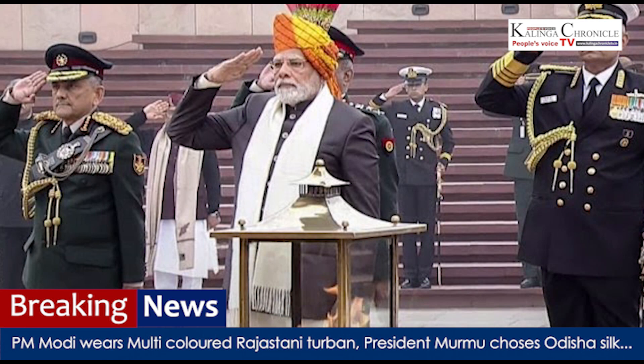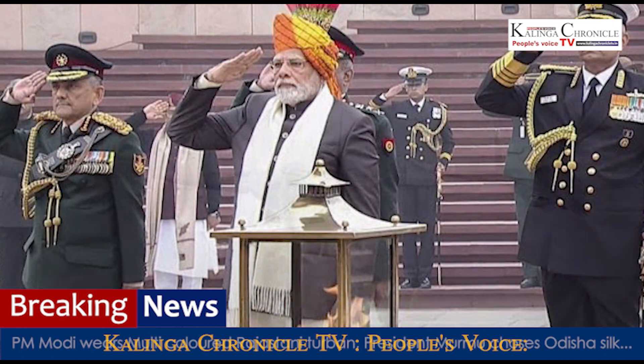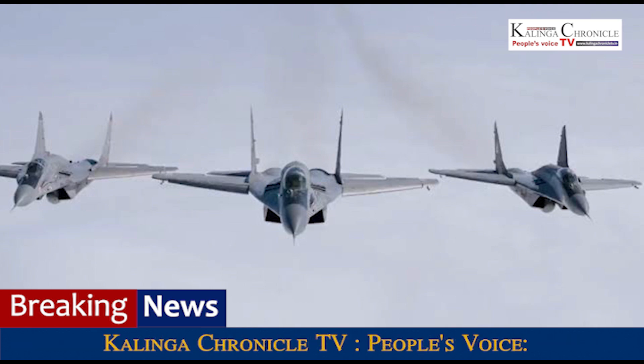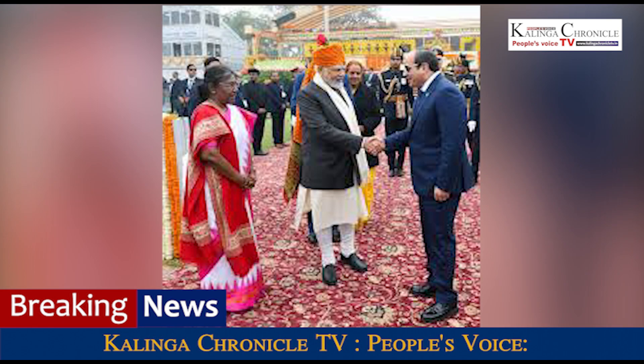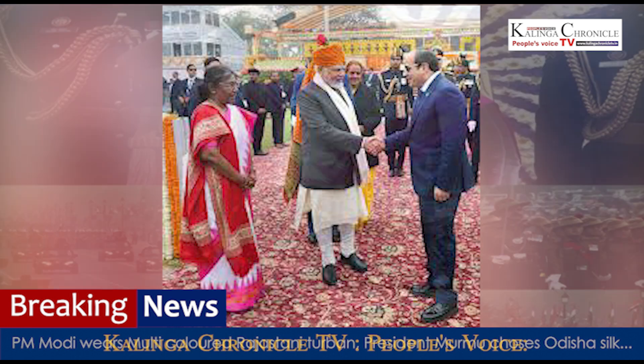At the National War Memorial, PM Modi gave an air force salute. He then set out for Kartavya Path, the beautifully decorated venue which will host the Republic Day parade for the first time this year. President Draupadi Murmu chose Odisha silk with a temple border for the occasion.